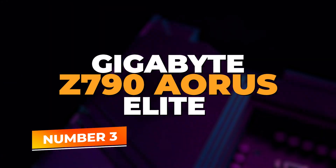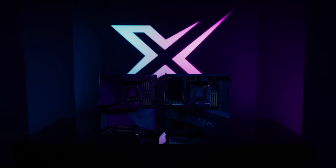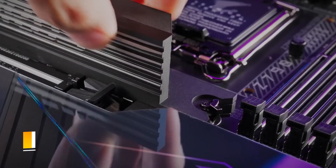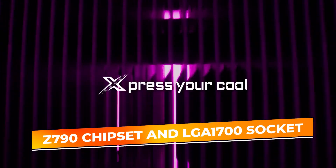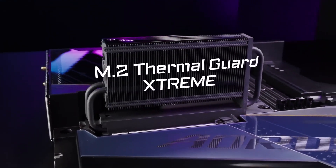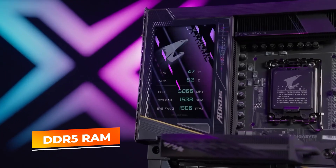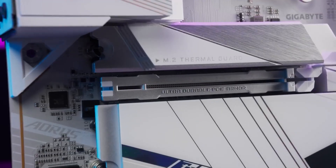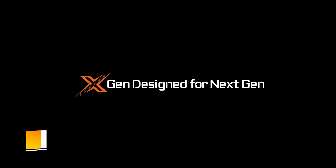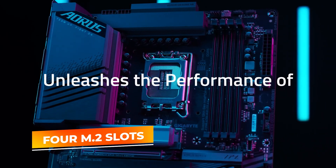Number 3: the Gigabyte Z790 Aorus Elite AX — a premium ATX motherboard built for Intel's 12th, 13th, and 14th gen processors. Based on the Z790 chipset and LGA 1700 socket, it supports DDR5 RAM for higher bandwidth and lower power consumption. Gamers and creators benefit from the PCIe 5.0 x16 slot enabling ultra-fast GPUs. For storage, the Z790 Aorus Elite AX includes four M.2 slots with thermal guards and SATA ports for flexibility.